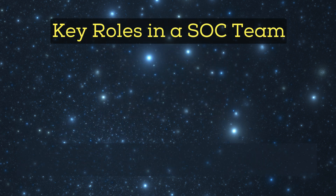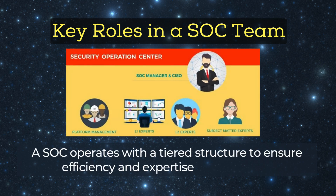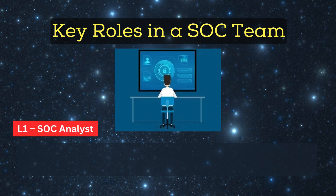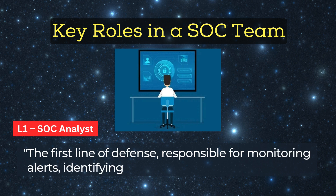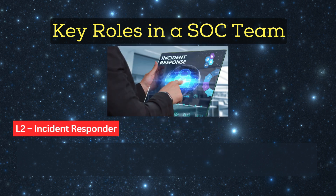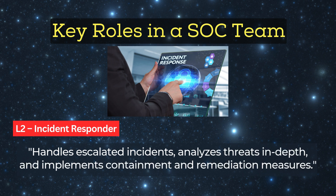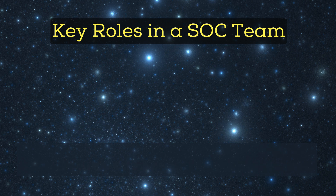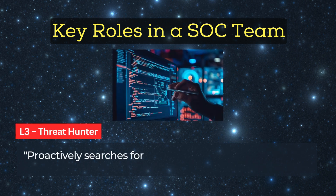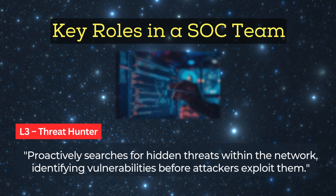Key roles in a SOC team: a SOC operates with a tiered structure to ensure efficiency and expertise at every level. L1 SOC Analyst: the first line of defense, responsible for monitoring alerts, identifying potential threats, and escalating incidents when necessary. L2 Incident Responder: handles escalated incidents, analyzes threats in depth, and implements containment and remediation measures. L3 Threat Hunter: proactively searches for hidden threats within the network, identifying vulnerabilities before attackers exploit them.